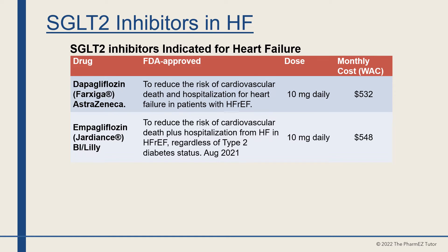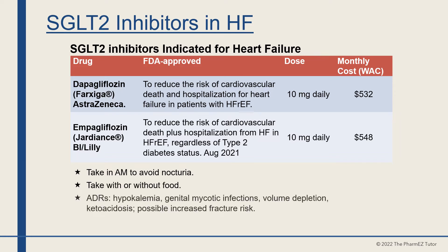The other SGLT2 inhibitor is empagliflozin, or Jardiance, made by Boehringer and Lilly. It is FDA-approved to reduce the risk of cardiovascular death plus hospitalization from heart failure with reduced ejection fraction, regardless of type 2 diabetes status. The dose is 10 mg a day, with a monthly cost of about $500. Both drugs should be taken in the morning to avoid nocturia, with or without food. Monitor for adverse drug reactions such as hypokalemia, genital mycotic infections, volume depletion, ketoacidosis, and a possible increase in fracture risk.